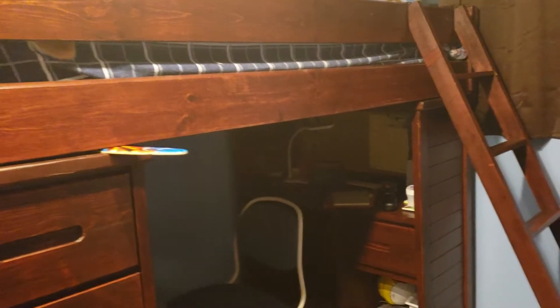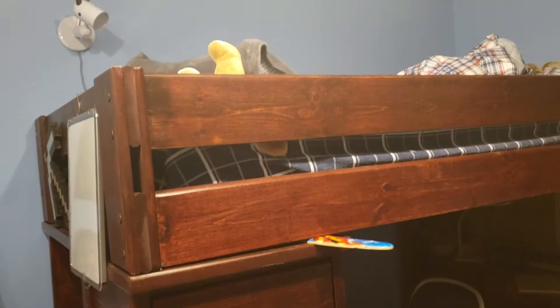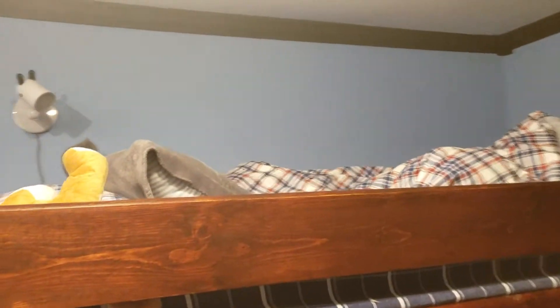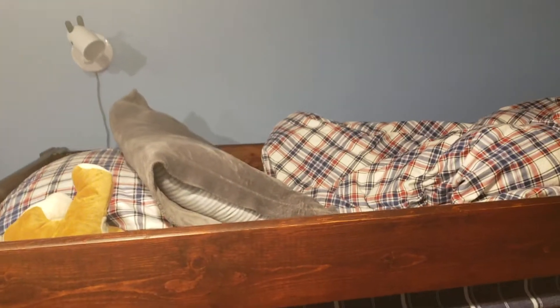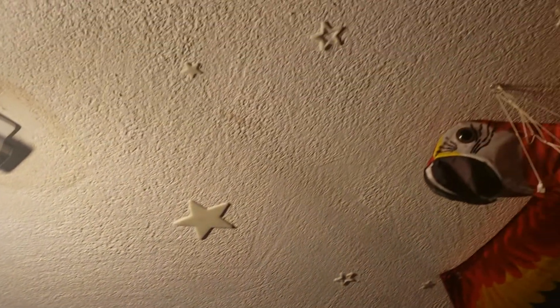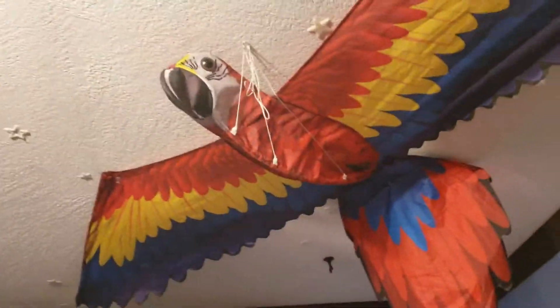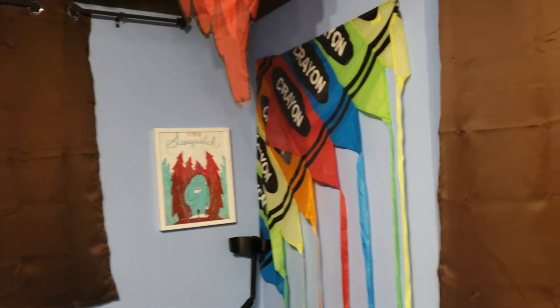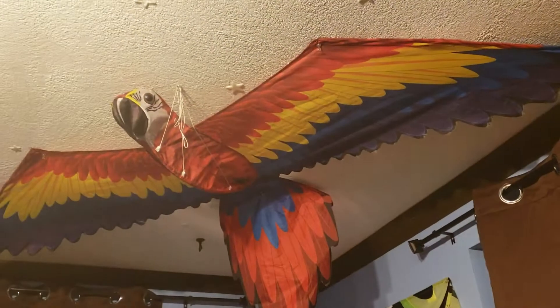Here's his new bunk bed that he got for Christmas. He loves it. I hate it because I can't kiss him goodnight — it's way up there. Lots of glow-in-the-dark things on the ceiling. We've decorated with his kites because they're useful and pretty.